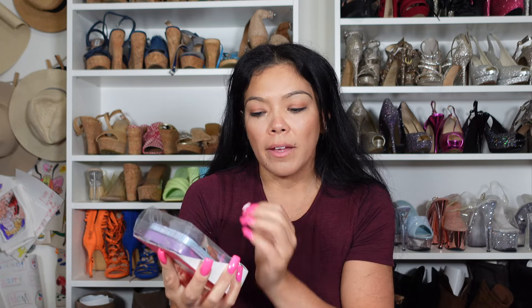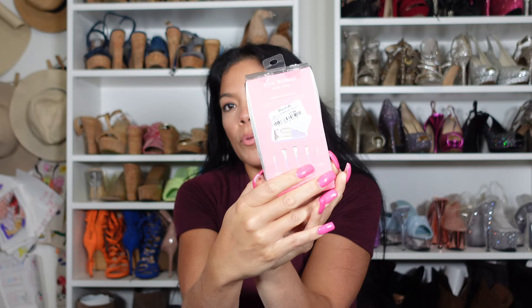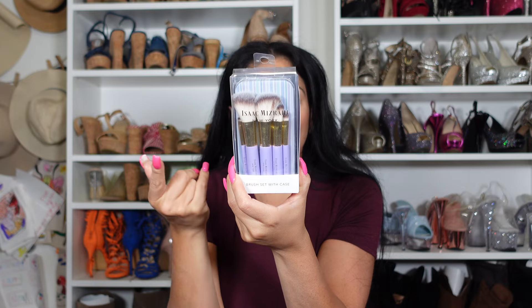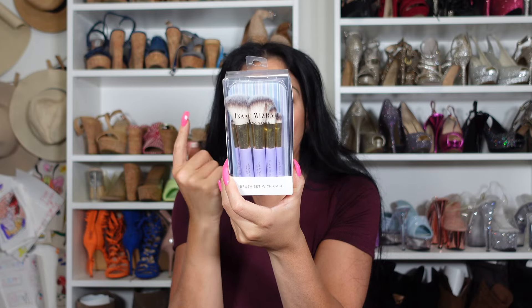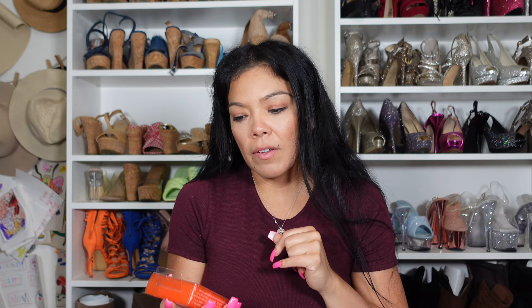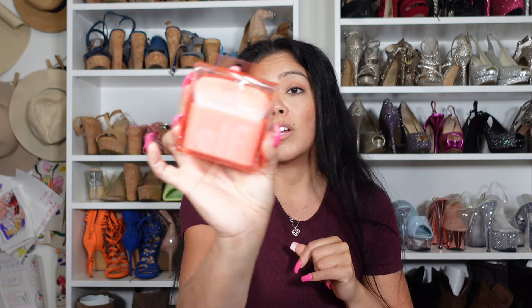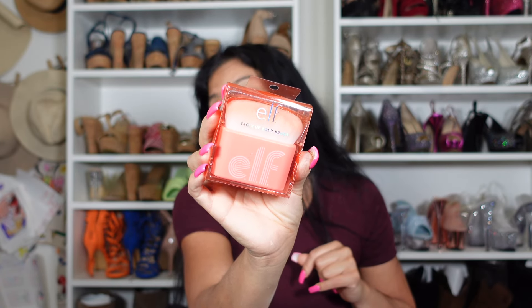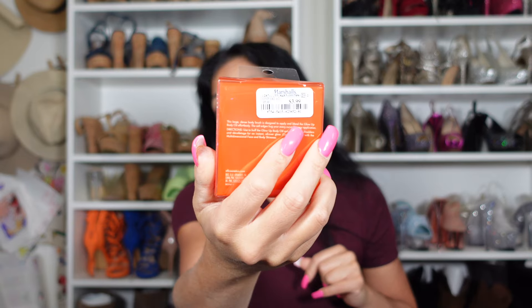I picked up these because I don't have anything like this — I should have taken these to Hawaii and I completely forgot. It's a little brush set with a case, only $7.99. It's really small and dainty and has your basic blush brush, eyeshadow brush, powder brush, foundation brush, and an angle brush. Perfect, not too much, really compact. And I also picked up a glow-up body brush — I do have body bronzer and I struggle putting it on. She was only $3.99.